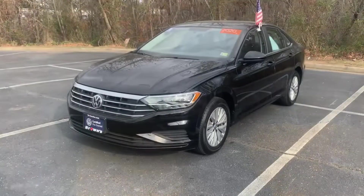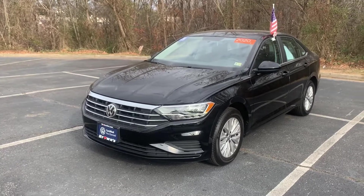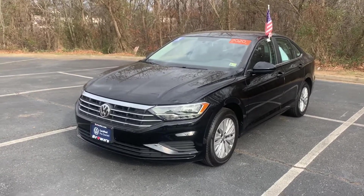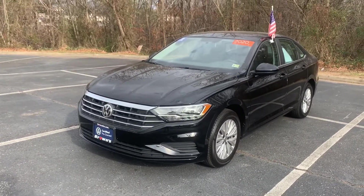That's about it, and this has been my very brief walkthrough of this 2020 VW Jetta S. I hope you enjoyed it — I'd love to have you come in and check it out for yourself. Rides really nice, very smooth. This was Cam from Browns VW, and I hope you have a great rest of your day.